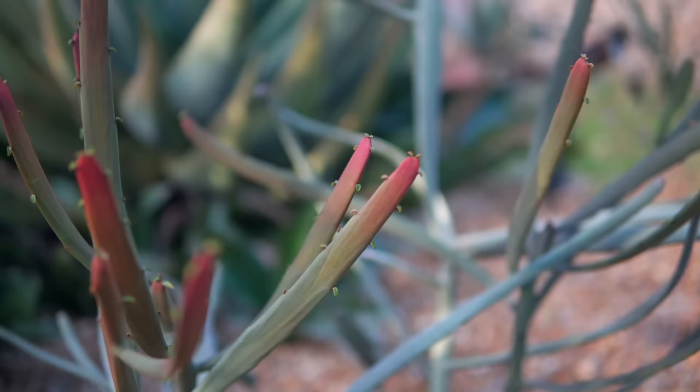And then the kalanchoes with their candlelight flowers — kalanchoe flowers are often underappreciated for how spectacular they can be.